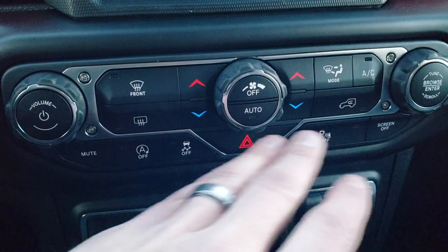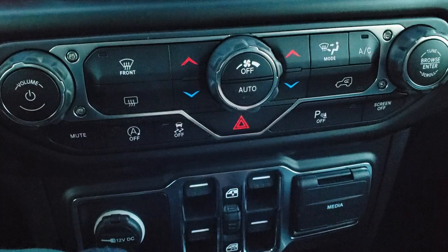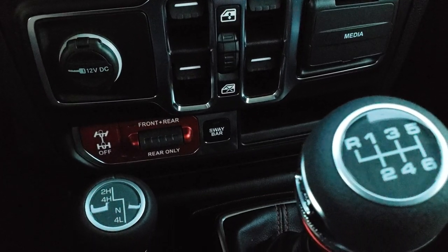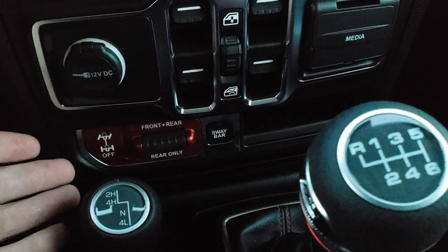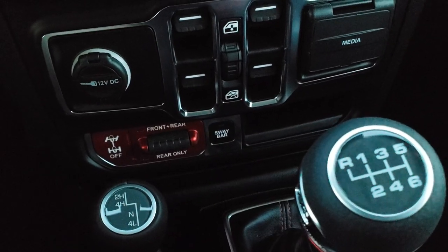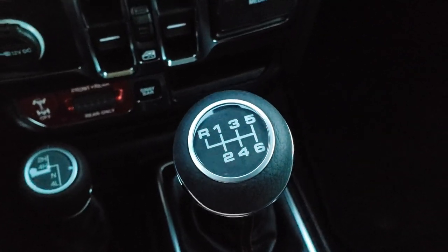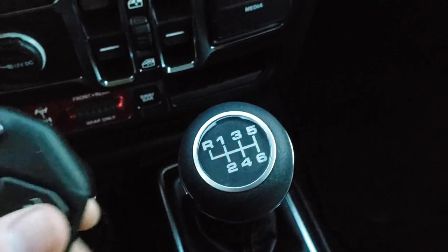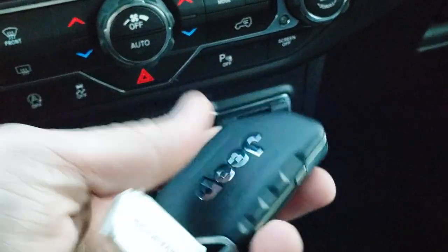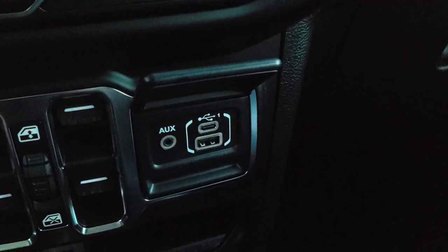Down here you can do your climate control as well. You have start/stop, stability control, reverse parking sensors you can turn off, a 12 volt DC outlet, and front and rear locking differentials — or rear only. That's really what makes the Rubicon a Rubicon. You also get the sway bar disconnect. 6 speed manual transmission with your 4x4 shifter on the floor. This one comes with the heavy duty key fob — it has the flip-out key and they're really thick with a good weight to them, so you'll always know which key you have in your hand.